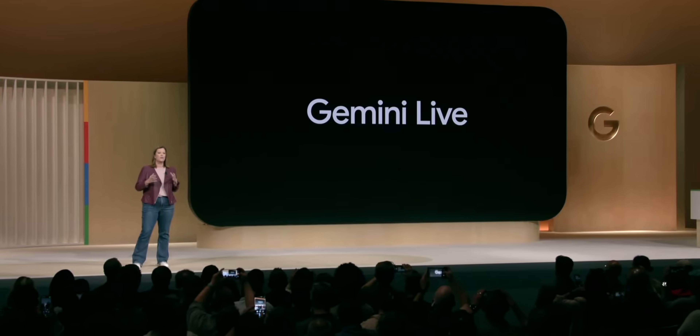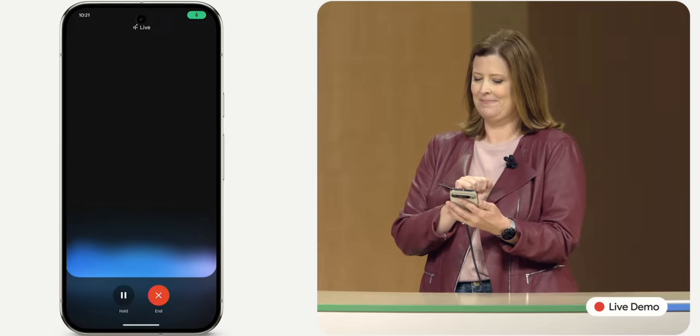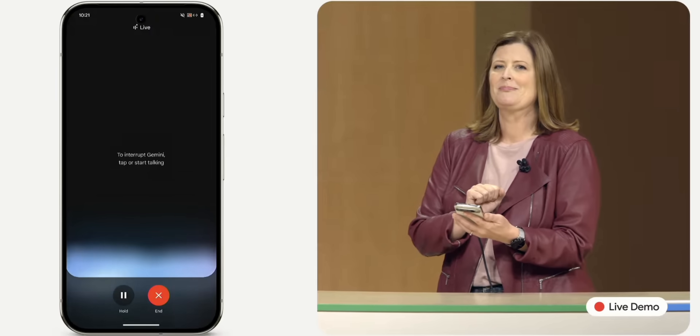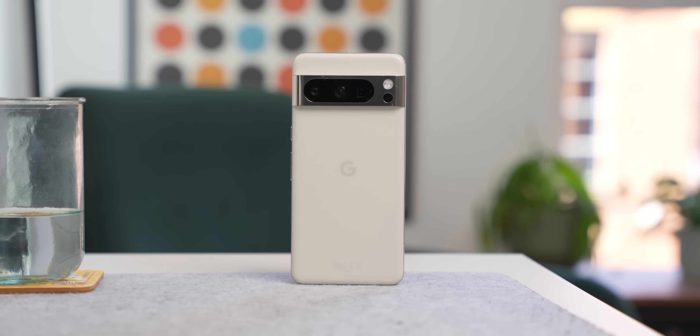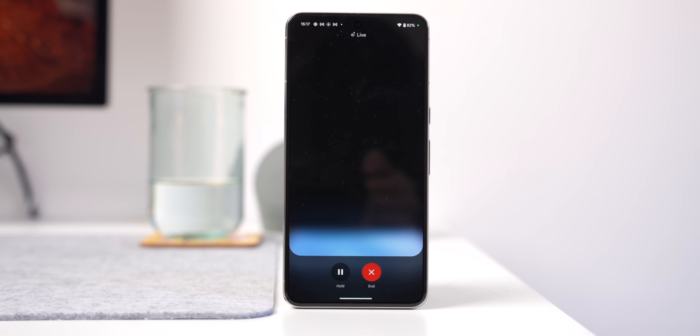One of the biggest show-offs from Google at the Made by Google event where the Pixel 9s were announced was Gemini Live. On stage when they showed this, it's one of those demos that actually worked really well — and I was thinking maybe this is working a little bit too well. So I wanted to try it out for myself. I've got Gemini Live working on both the Pixel 8 Pro and the S24 Ultra, and I'm going to go through a crash course of exactly what Gemini Live is all about.